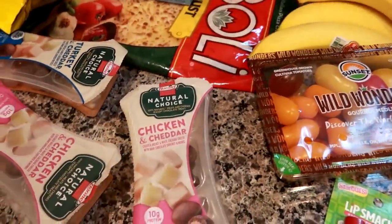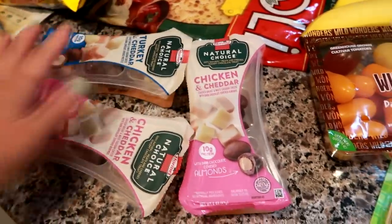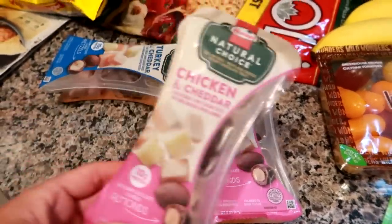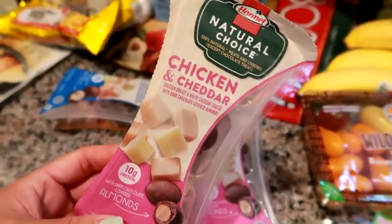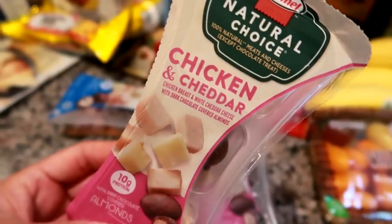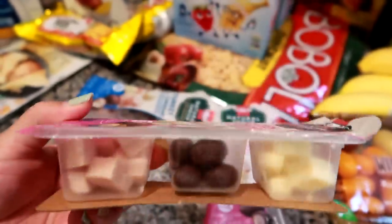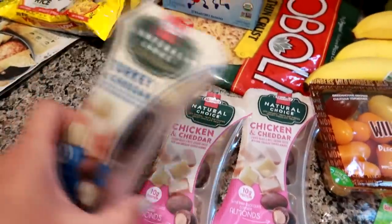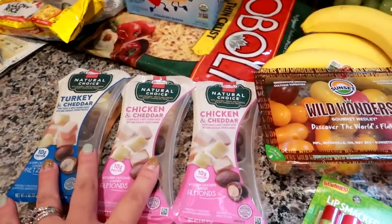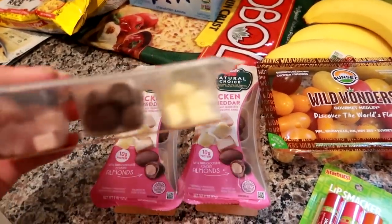I grabbed a few of these Hormel Natural Choice snack packs - for my long-time followers it's probably been a minute since you've seen these, I just forgot about them. I got three: one is a new flavor to me - chicken and cheddar, which is chicken breast with sharp cheddar cheese. I also got two of the dark chocolate covered pretzel balls, and one turkey and cheddar. These are really easy to throw in lunches for yourself, your spouse, or your kids.